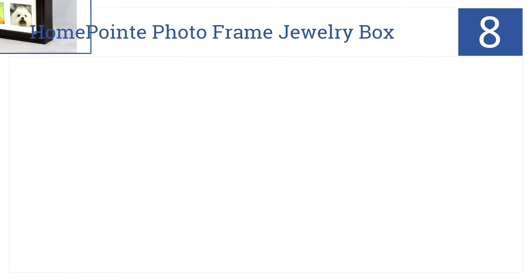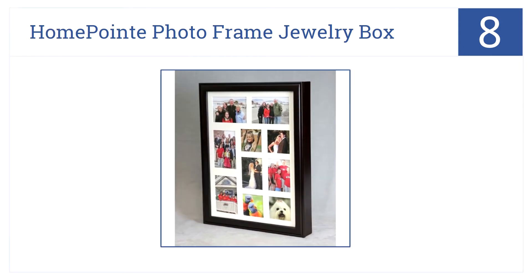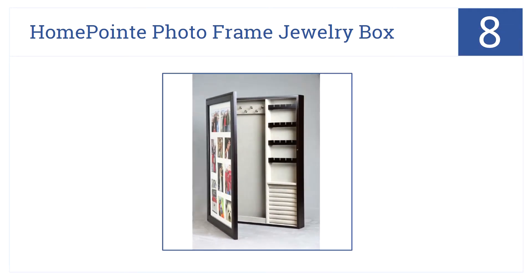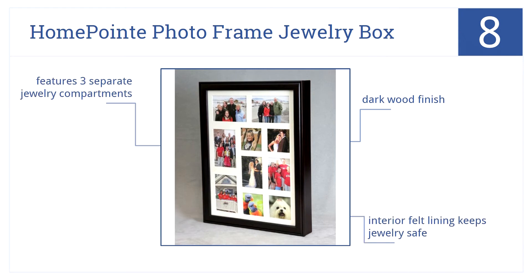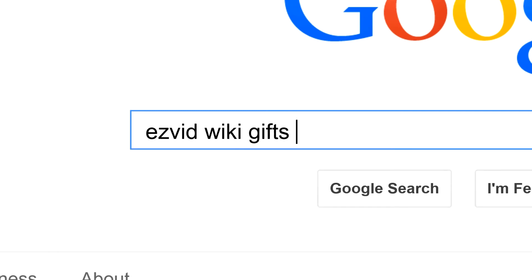Now for number 8, the Home Point Photo Frame Jewelry Box allows grandma to display her most precious memories while secretly protecting her valuables. The box has a dark wood finish and features three separate jewelry compartments, which are lined with felt to help keep jewelry safe. To get links to all this stuff and add to this list, search for EasyVid Wiki Gifts for Grandparents.